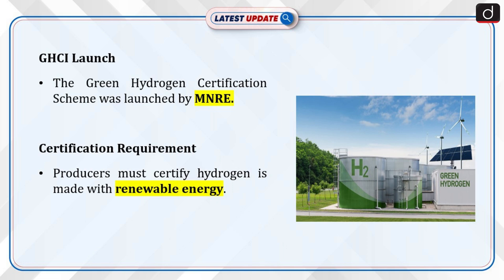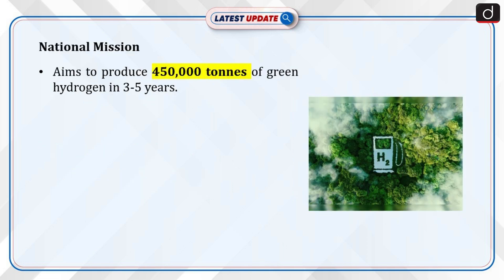First of all, let's see why this topic is in the news. Recently, the Green Hydrogen Certification Scheme of India, GHCI, has been launched by the Ministry of New and Renewable Energy, MNRE. India has mandated green hydrogen producers to certify that their hydrogen is produced using renewable energy sources. This is part of the National Green Hydrogen Mission, which aims to produce 450,000 tonnes of green hydrogen over the next 3-5 years.